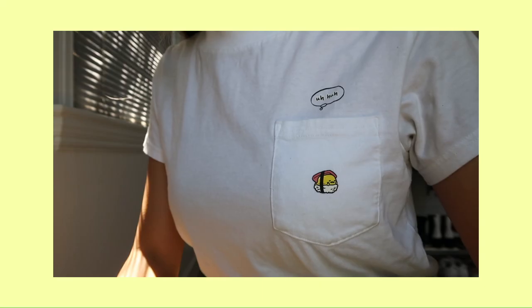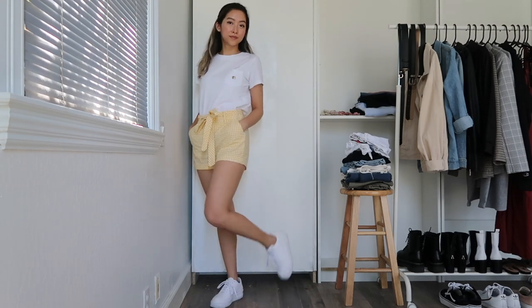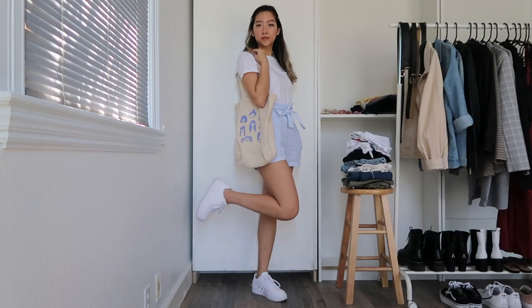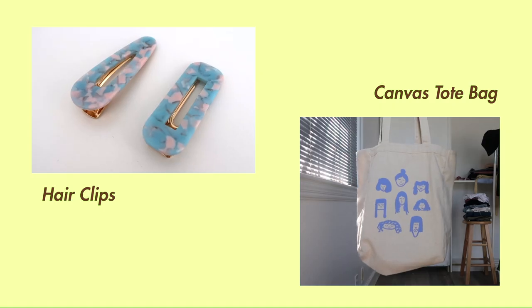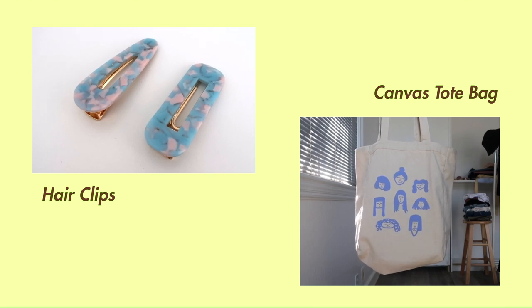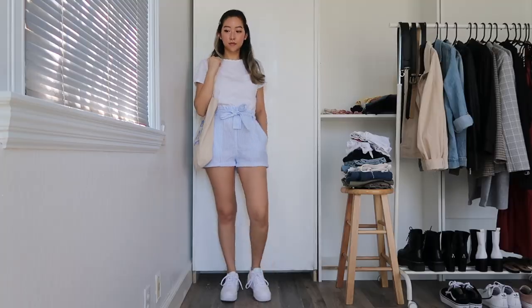I'm swapping out my plain white tee for one with a really adorable graphic print and pairing it with some patterned shorts. White tees are a great way to showcase printed bottoms, like how I'm doing with these yellow gingham shorts as well as these striped paper bag shorts, paired with some accessories in matching colors.